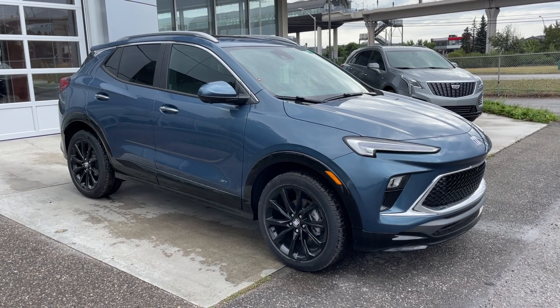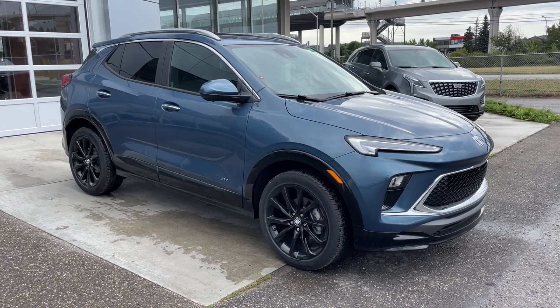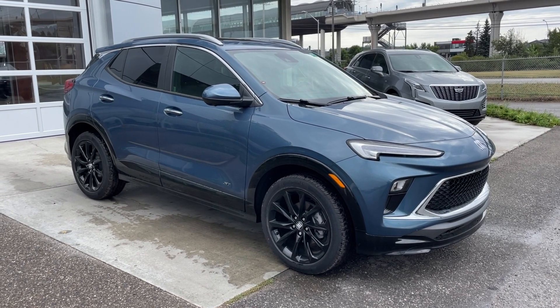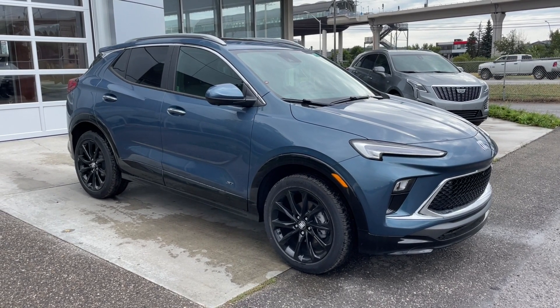Welcome to the brand new 2025 Buick Encore GX Sport Touring in Ocean Blue Metallic. This SUV is powered by a 1.3-liter turbocharged three-cylinder bolted up to a nine-speed automatic transmission.